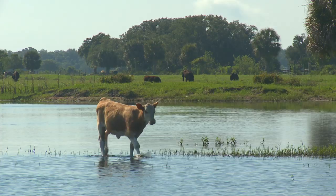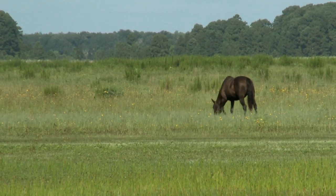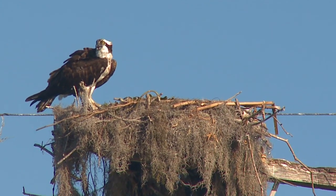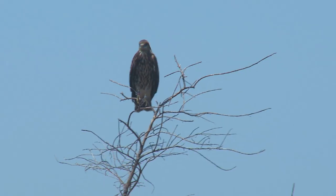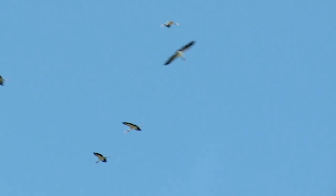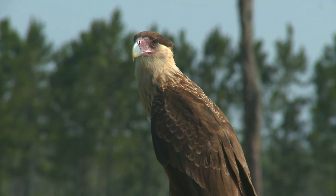Over there are some cattle and horses. Osceola County is the ranching center of the state. But there's the osprey — they're part of the hawk family. We also have here the snail kite, the wood stork, the crested caracara, and the roseate spoonbill.